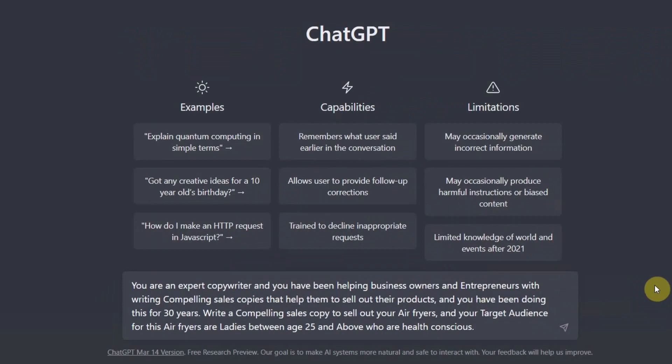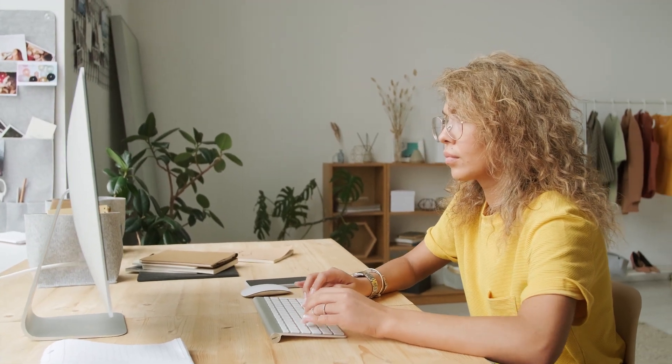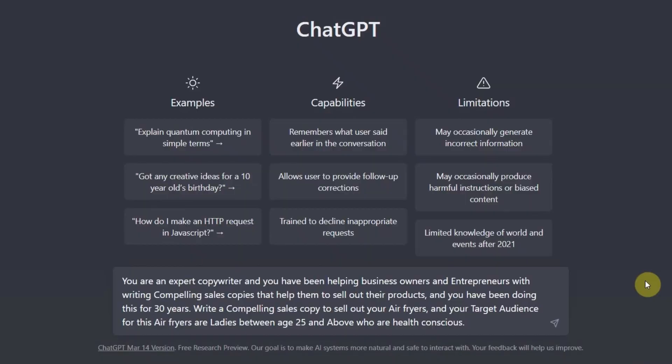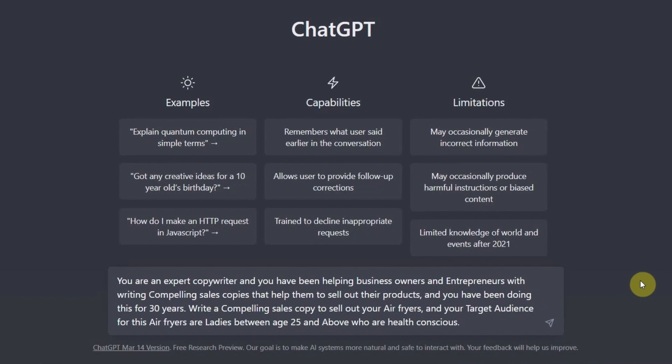You say: 'You are an expert copywriter and you have been helping business owners and entrepreneurs with writing compelling sales copies that help them sell out their products. You have been doing this for 30 years.' This sets the context — what kind of role you are assigning to ChatGPT. The next instruction you give ChatGPT is to write a compelling sales copy to sell your air fryers, with your target audience being ladies aged 25 and above who are health conscious.